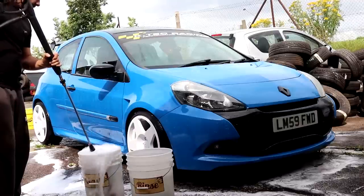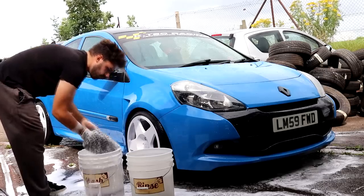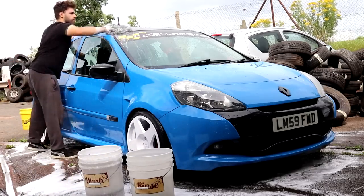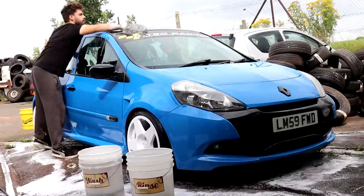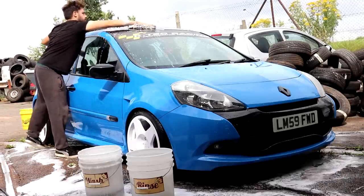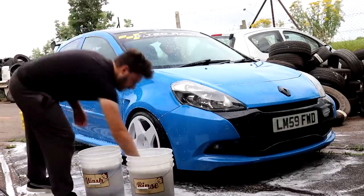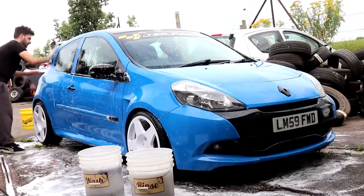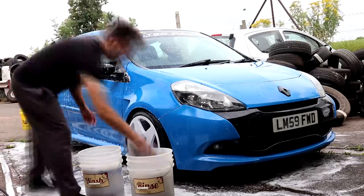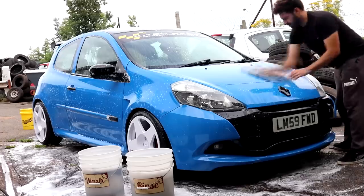With the vehicle being respectively clean prior to making any direct contact via a wash mitt, Philip gave his Clio the two-bucket safe washing method to prepare it for the further decontamination stages. This was completed by cleaning the vehicle from the roof down, ensuring to stay away from those lower sills until the end of the wash using a secondary wash mitt. The complete exterior was cleaned in a methodical and gentle manner before rinsing off the shampoo suds.